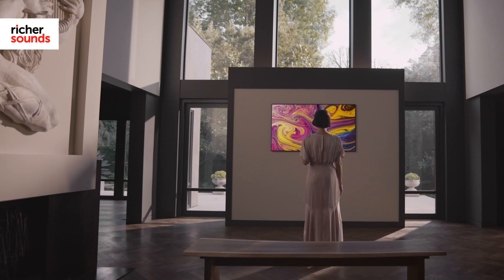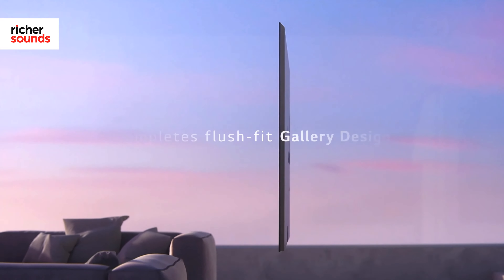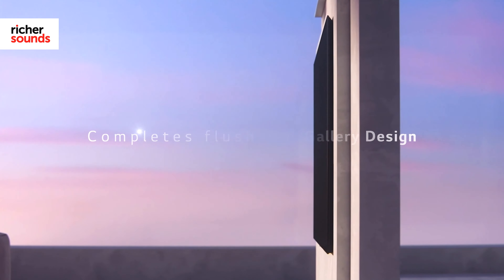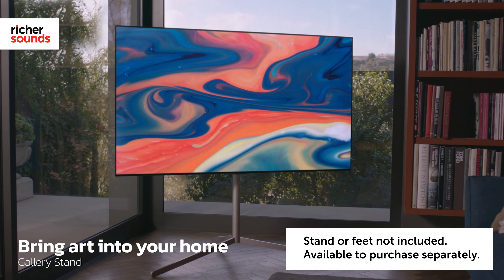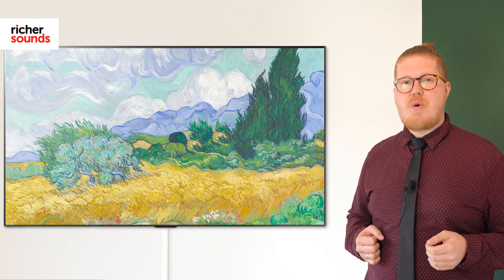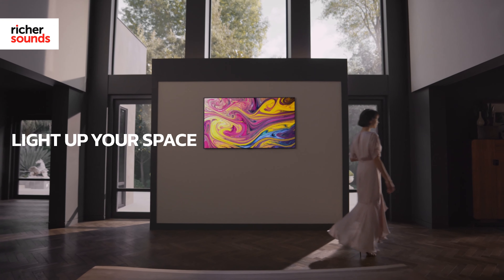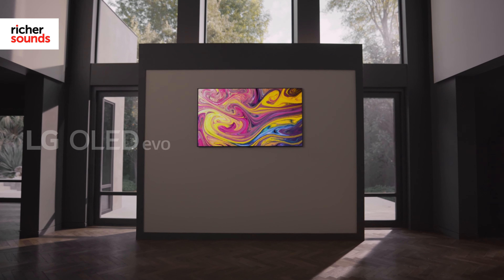One thing that immediately stands out when people see the G1 is what the G stands for: gallery. LG's gallery design has given the G1 a super slim border as well as a built-in recessed wall mount, making this TV perfect to sit flush on the wall. If you're not interested in wall-mounting, there are also gallery stands or tabletop feet available. And with only 19.9 millimeters in depth, there's no bulk to worry about, making any room of your home suitable to become a gallery.